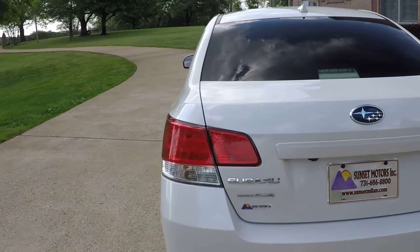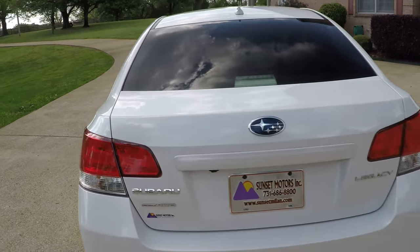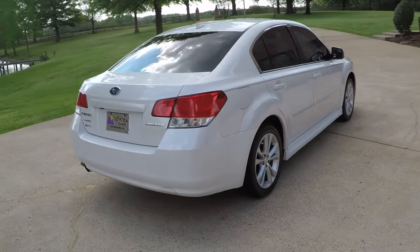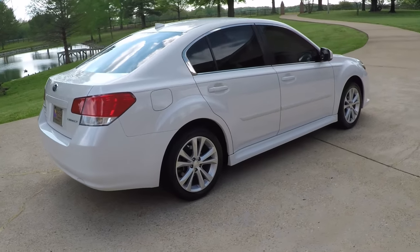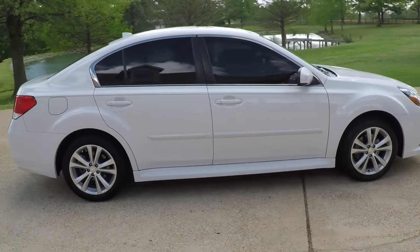As always, these are all-wheel drive — probably the best four-wheel drive sedan on the market. Best driving, very comfortable. Subaru just makes a good car.